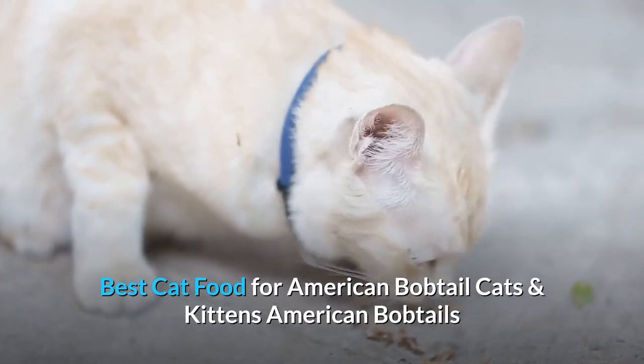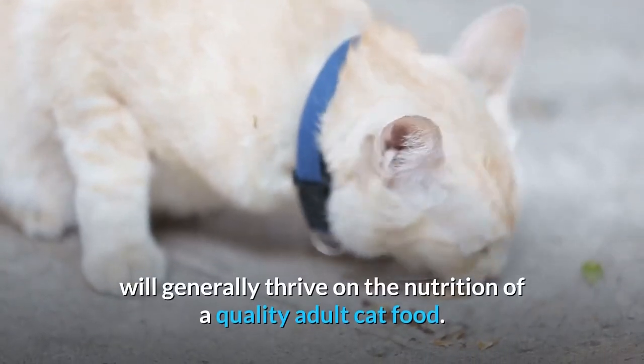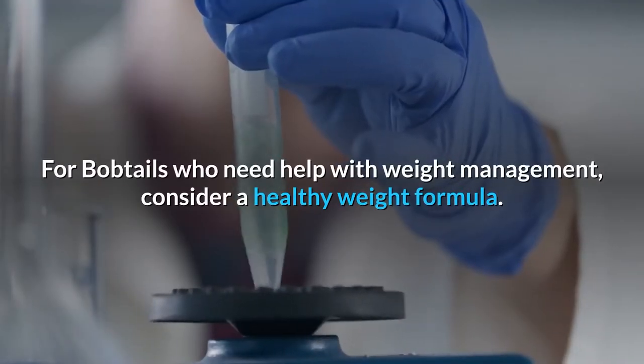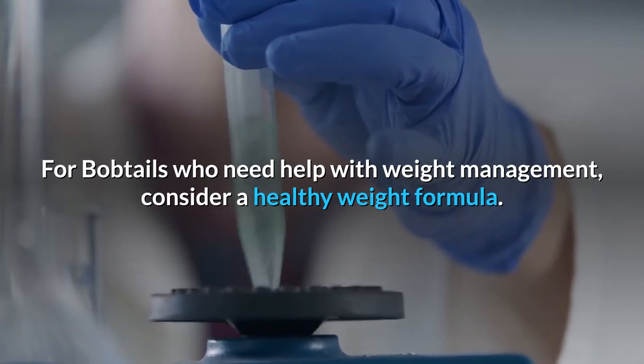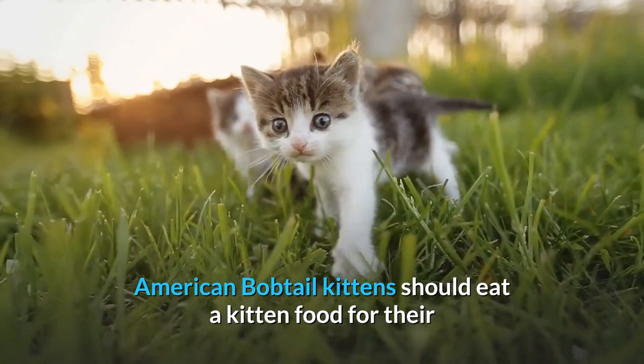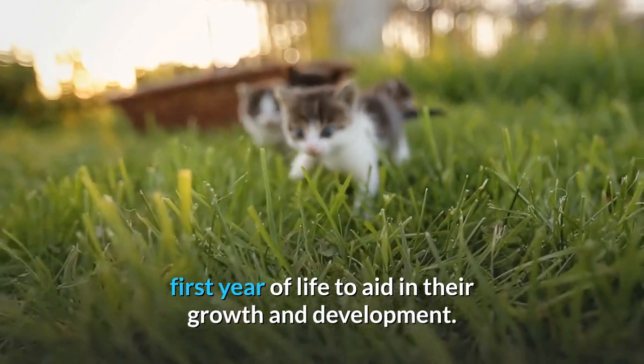American Bobtails will generally thrive on the nutrition of a quality adult cat food. For Bobtails who need help with weight management, consider a healthy weight formula. American Bobtail kittens should eat a kitten food for their first year of life to aid in their growth and development.